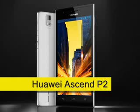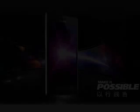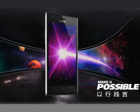Huawei Ascend P2. Expected Q2 2013. Billed by Huawei as the fastest LTE smartphone to date, the Huawei Ascend P2 shows the increasing capabilities of this growing Chinese manufacturer. Huawei say that the Ascend P2 has download speeds of up to 150 Mbps on an LTE Category 4 network.